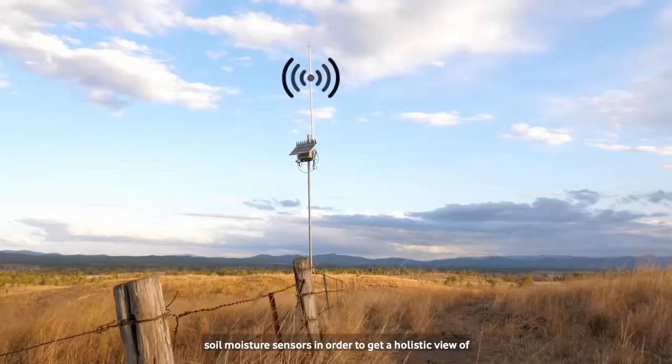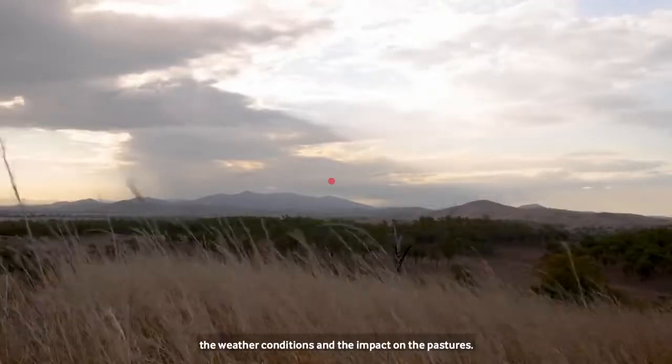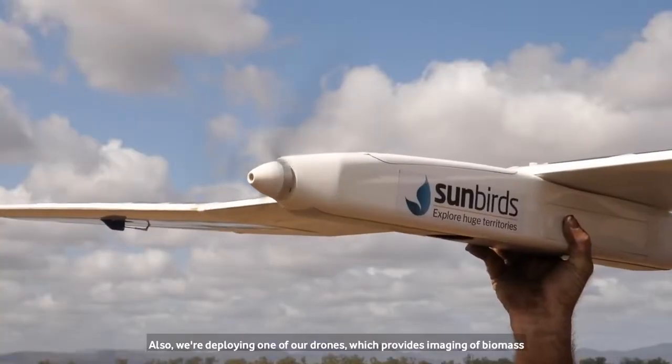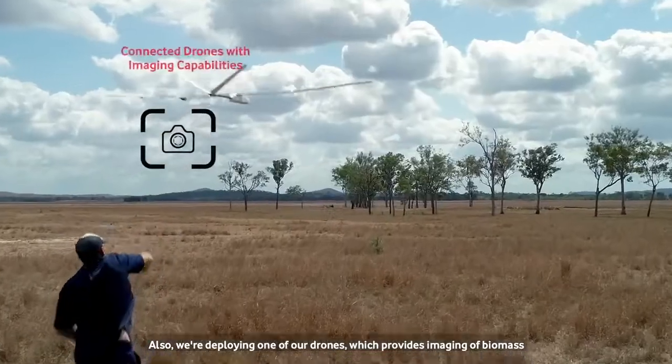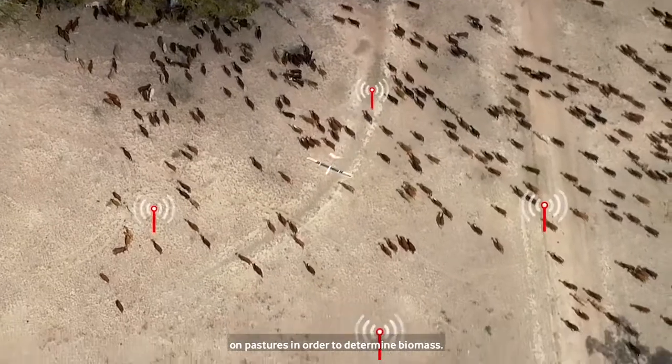We also installed a weather station as well as soil moisture sensors in order to get a holistic view of the weather conditions and the impact on the pastures. We're also deploying one of our drones which provides imaging of biomass on pastures in order to determine biomass.